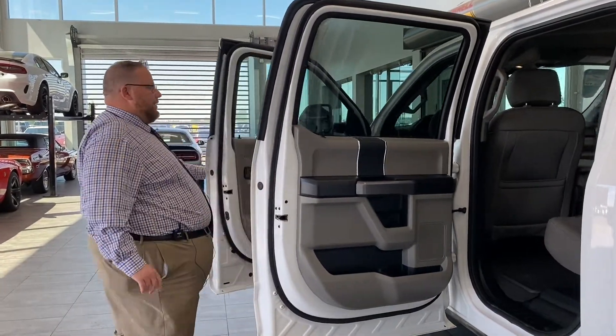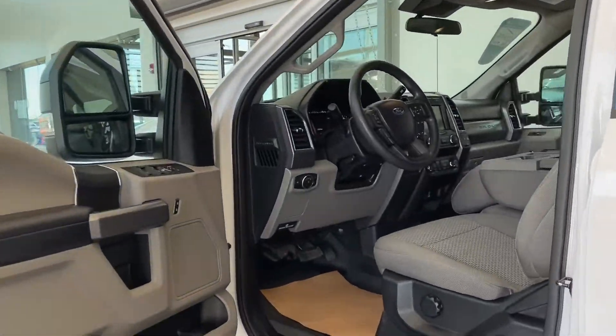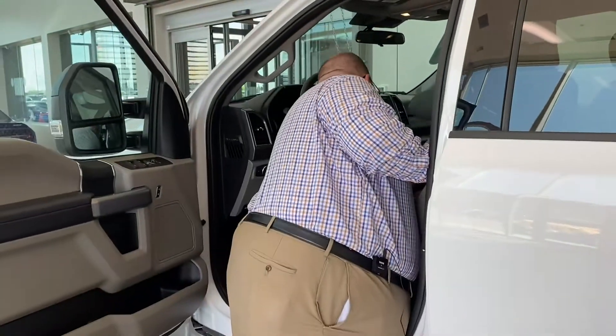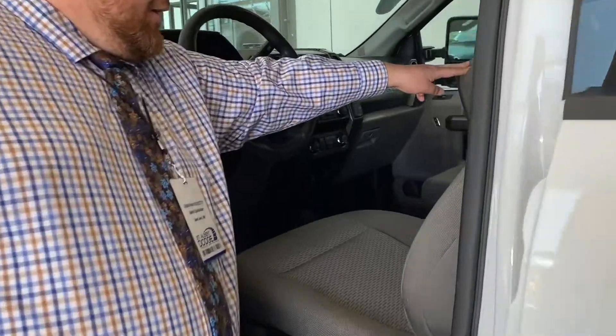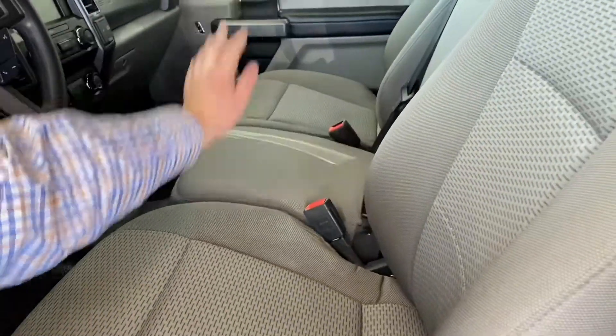You get three seats in the back and a bench seat up front, so you get that center part that lifts up as well. And there's also a neat little compartment underneath the seat in the middle — our Rams don't have that. He didn't even discover it until he was cleaning it out.